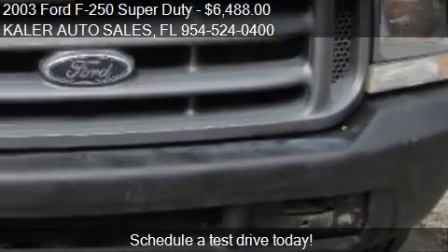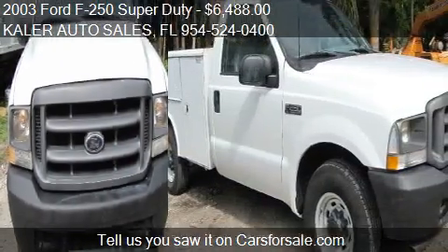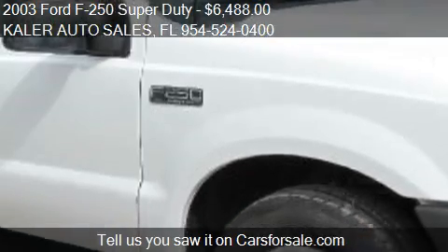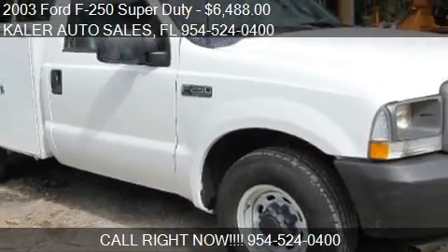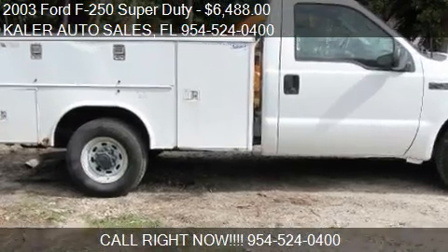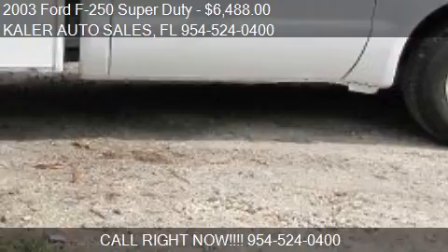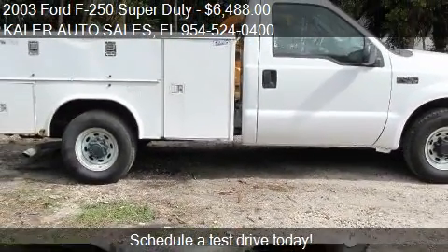This 2003 Ford F-250 Super Duty is just over 118,650 miles. Call us at 954-524-0400 or stop by our lot. Find us at 4498 North Dixie Highway in Oakland Park, Florida, on our website, or check us out on carsforsale.com.